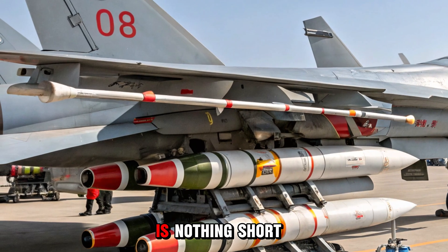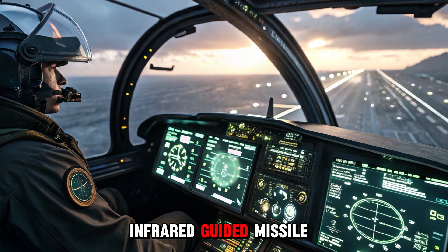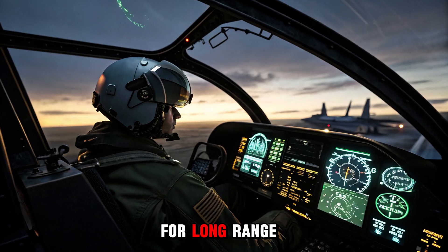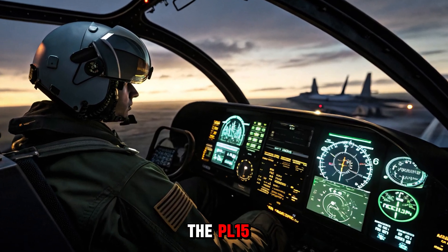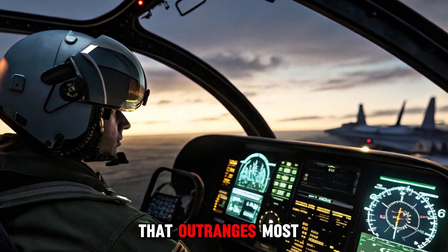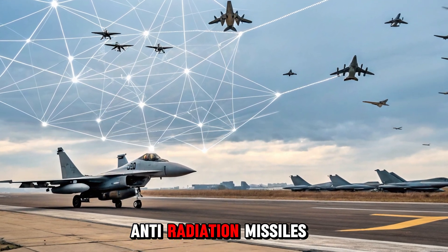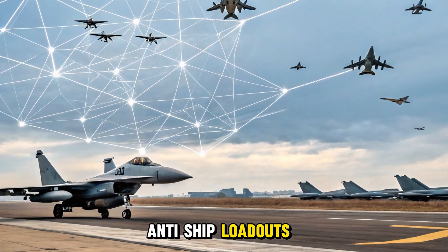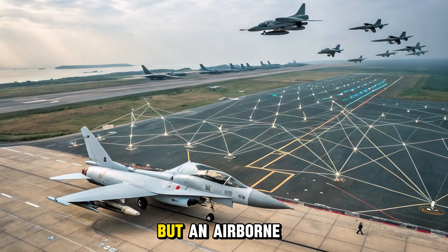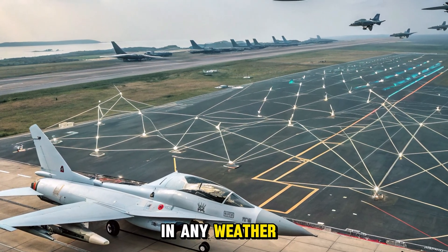Its weapons load is nothing short of versatile and lethal. It carries the PL-10 infrared-guided missile, a helmet-cued dogfight killer with high-off-boresight capability. For long-range duels, it deploys the PL-15 — China's pride — an active radar-guided missile that outranges most Western equivalents. Add to that laser-guided bombs, anti-radiation missiles, anti-ship loadouts, and electronic jamming pods, and what you get is not just a fighter, but an airborne Swiss army knife, ready to strike in any direction, in any weather, against any threat.